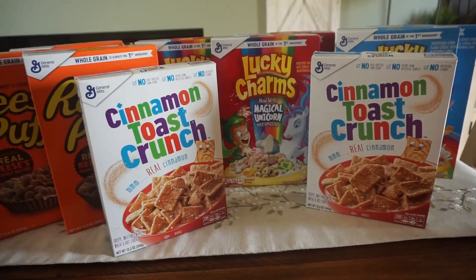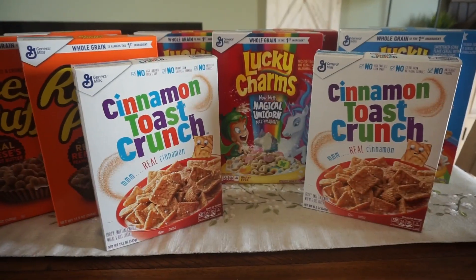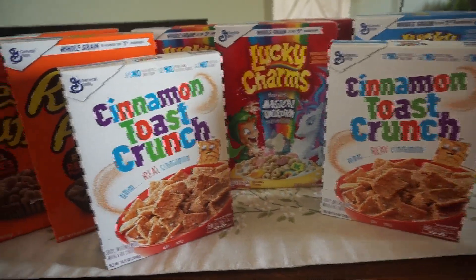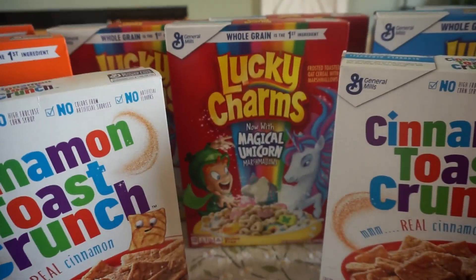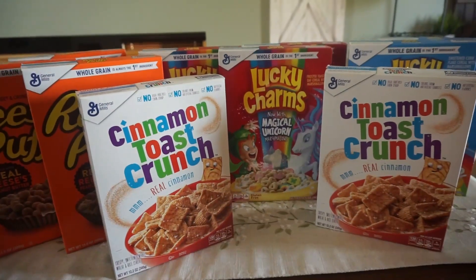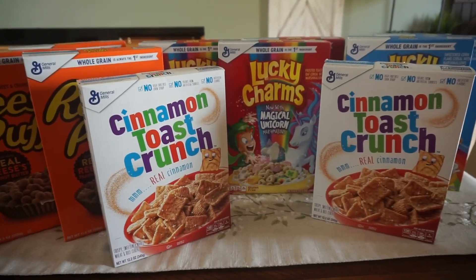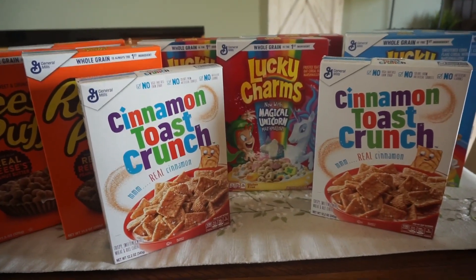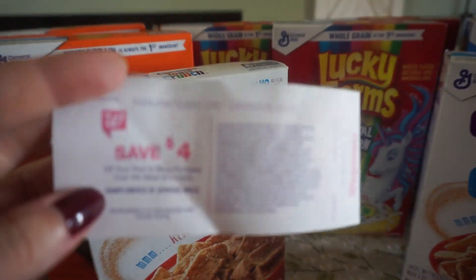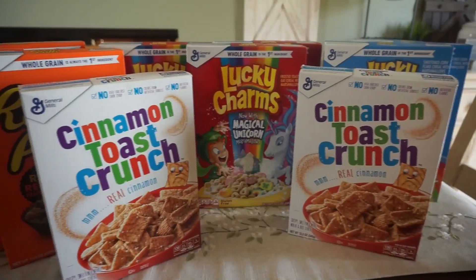I picked up 10 boxes — five in one transaction and five in another so each transaction gets the $4 Catalina. For each transaction I used two of the $1 off two General Mills coupons, plus 50 cents on Reese's Puffs and 50 cents on Lucky Charms. If you buy five boxes and use $2 off two coupons plus one 50-cent coupon, that's $2.50 off. Five boxes cost $10 on sale, minus $2.50 in coupons means you pay $7.50 — then you get back the $4 Catalina, making it $3.50 for five boxes, or just $0.70 per box.